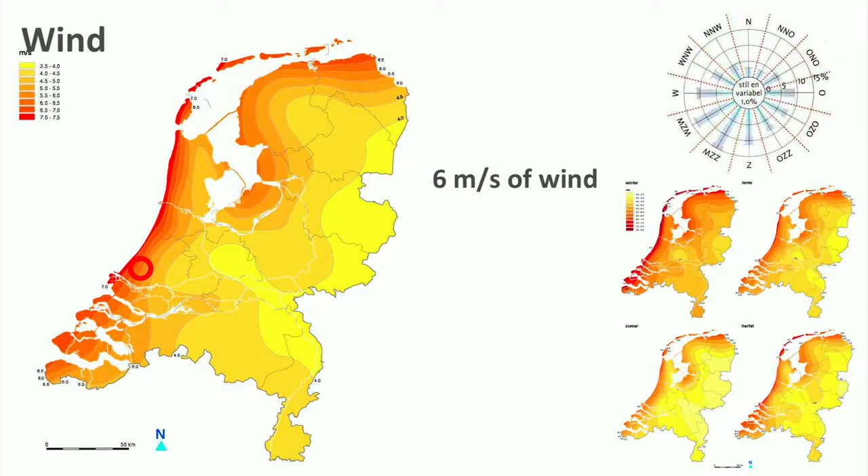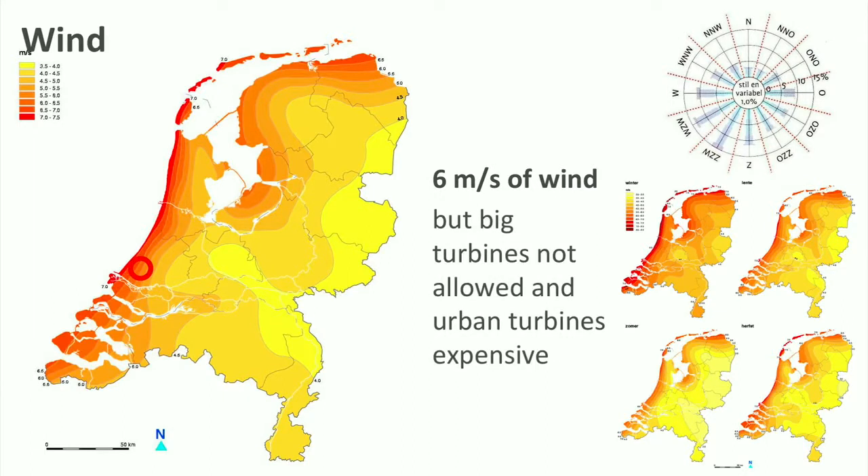Looking at the wind map and pattern, we see that the coastal region of the house has very strong winds — six meters per second on average, which is 21.6 km/h or 30 miles per hour. This seems like a good business case for wind turbines, which is true, but in this part of the country there is a lot of horticulture, among which no big turbines are allowed. And smaller urban turbines are relatively expensive for what they produce. Solar panels are more effective.